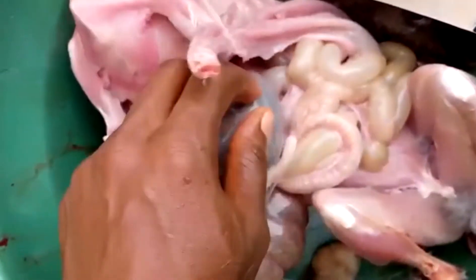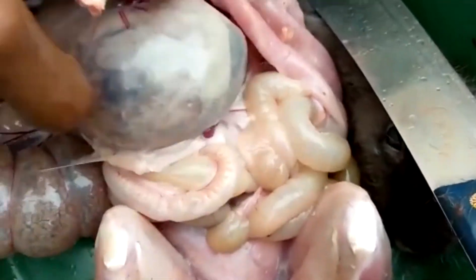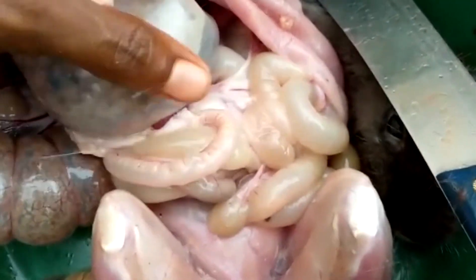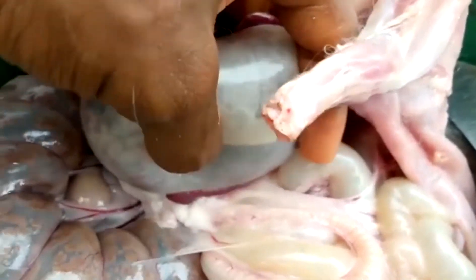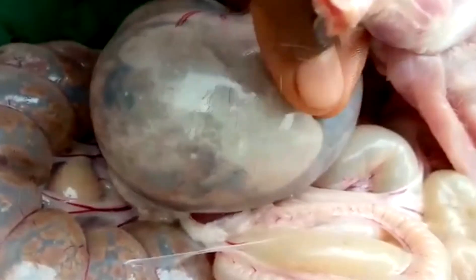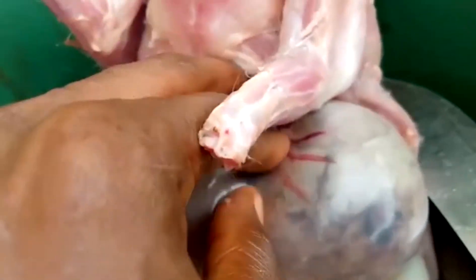Bloat can only be prevented by giving rabbits what they are supposed to eat — that is semi-dried feeds. See how the stomach is hard with undigested feeds and air, very full. This renders the rabbit unable to breathe because it presses down on the lungs.